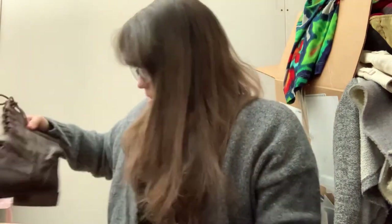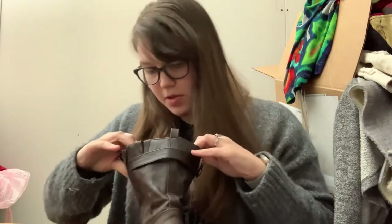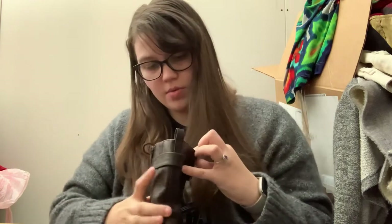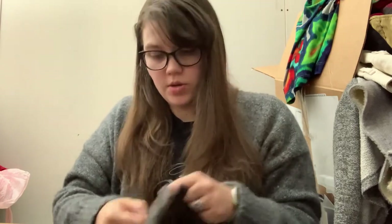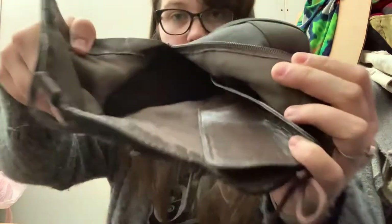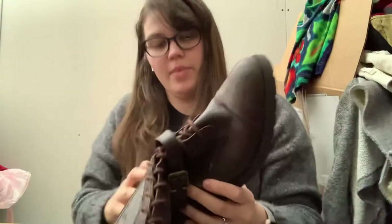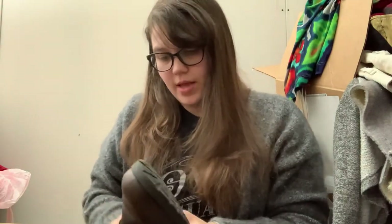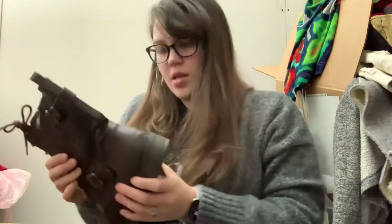Next I see some boots — these are called White Mountain. They feel nice but not like Frye quality. They have some zippers. These are a women's size 11. They do have YKK zippers, which is a good sign. They have some scuffs but are actually pretty cute. We're kind of coming out of boot season, but I list things year round so I don't really care.